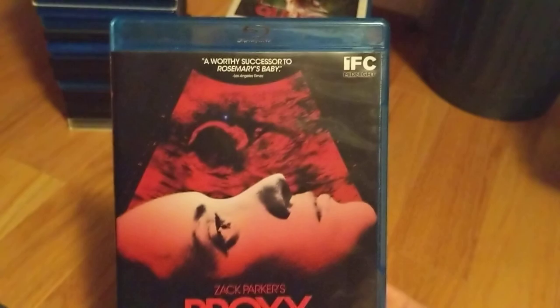Proxy — blind buy. I figured I'd take a chance. When I read more about it, it just seemed interesting.